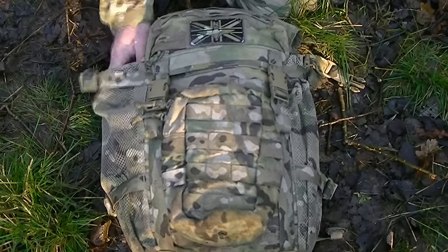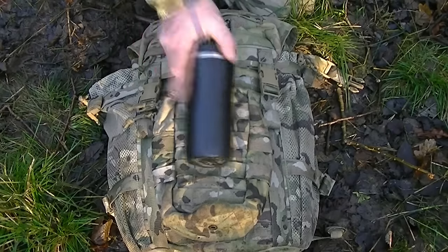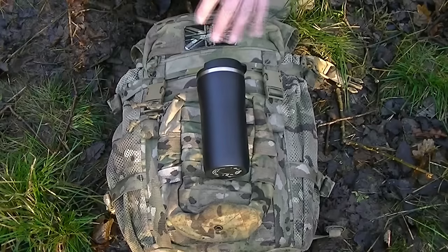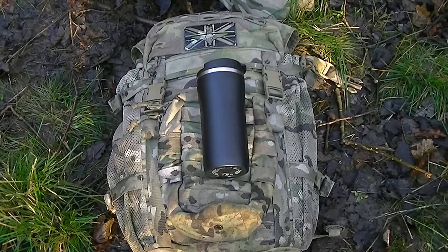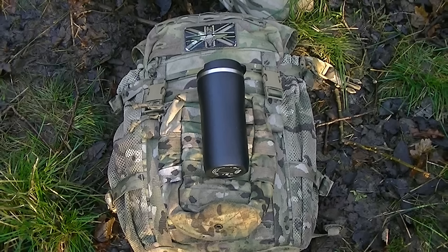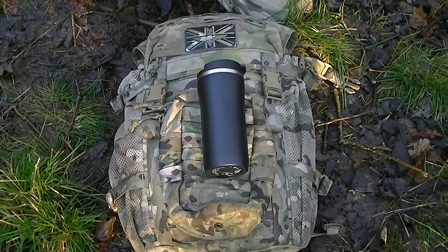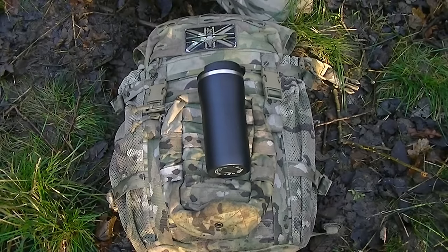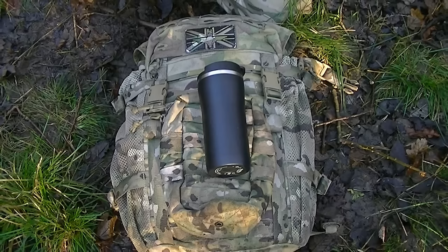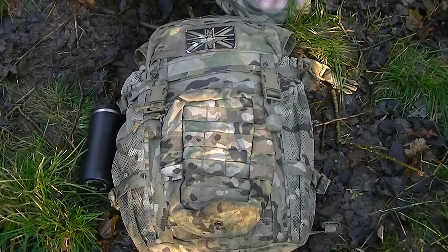On the outside in one of the mesh pockets is a thermal brew mug — a bit of a luxury item, but great because in any army it's always hurry up and wait. You can get your brew on, have a quick sip, throw it in a side pouch, and when you've smashed the enemy and taken their position, you can have a victory brew that's still hot.